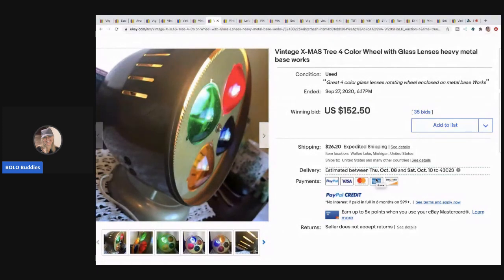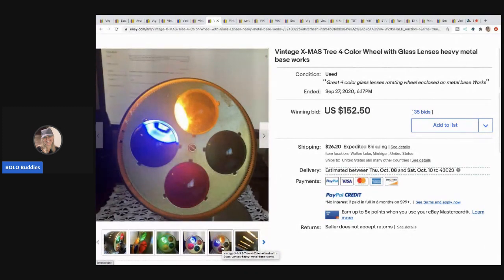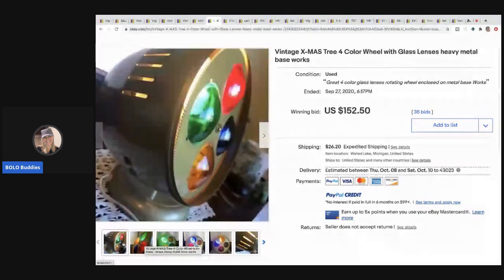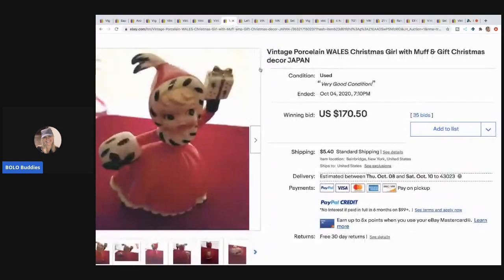The next item that sold is this Christmas tree color wheel. I think these are used on the aluminum trees I just showed you, but they are also a bolo on their own. This sold for $152.50 and the buyer paid shipping.